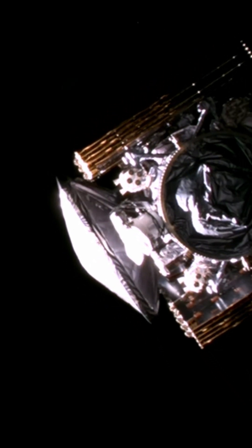Separation confirmed. And there you go — NASA's Europa Clipper probe embarking on a long-awaited mission to study Jupiter's icy moon, Europa.